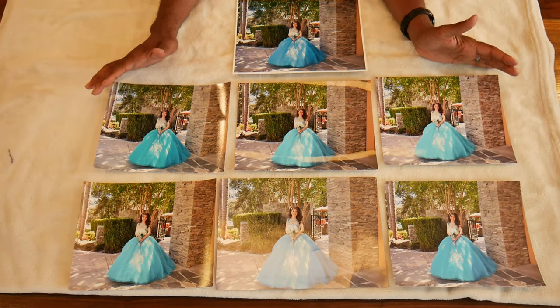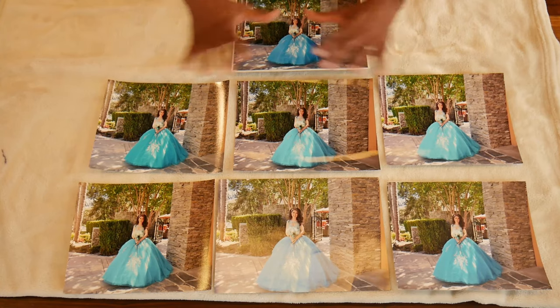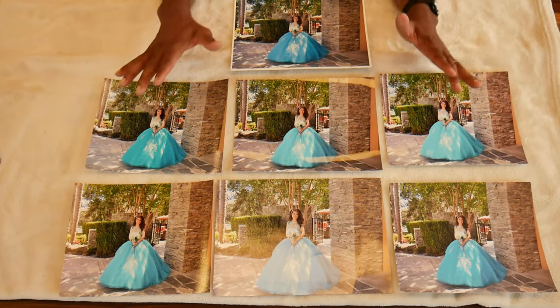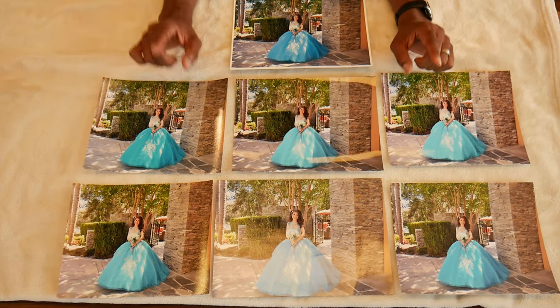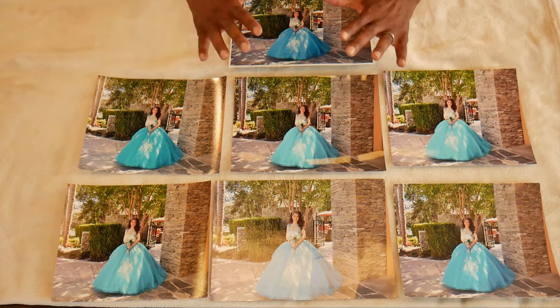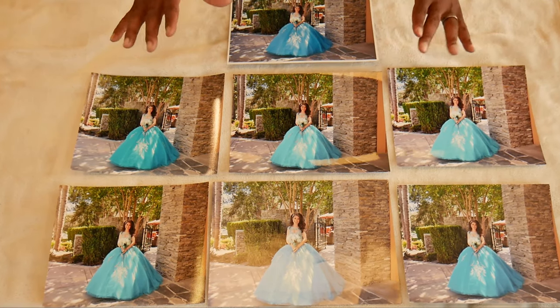Now let's look at the quality of each picture, which is probably the most important, and then we'll talk about cost. Right here I have all seven pictures laid out. I did a sweet 16 and this young lady was amazing. All seven pictures are the exact same photo, and I've done this test a few times — I've shown all these pictures to multiple people individually and collectively.